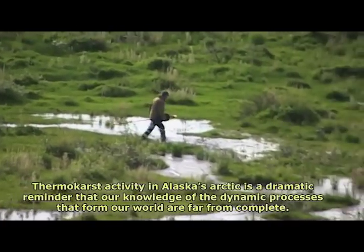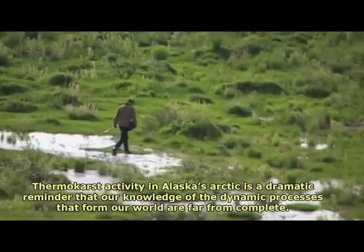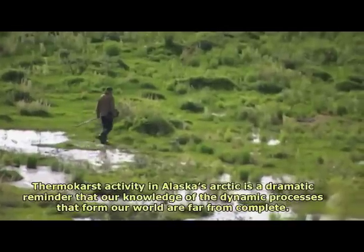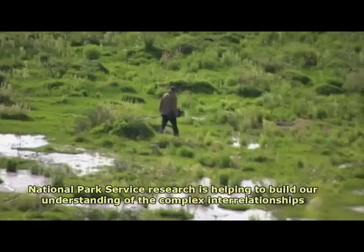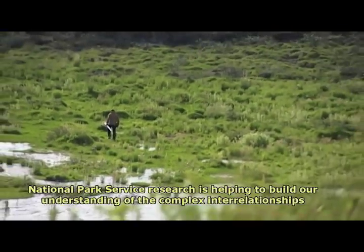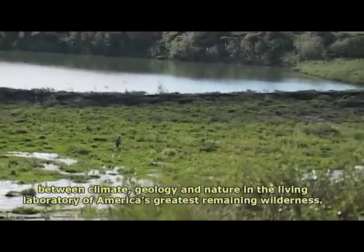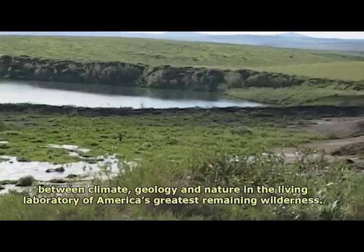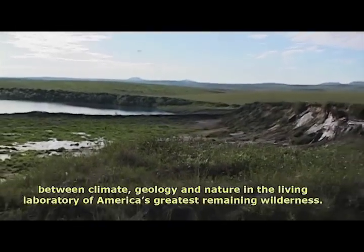Thermokarst activity in Alaska's Arctic is a dramatic reminder that our knowledge of the dynamic processes that form our world is far from complete. National Park Service research is helping to build our understanding of the complex interrelationships between climate, geology, and nature in the living laboratory of America's greatest remaining wilderness.